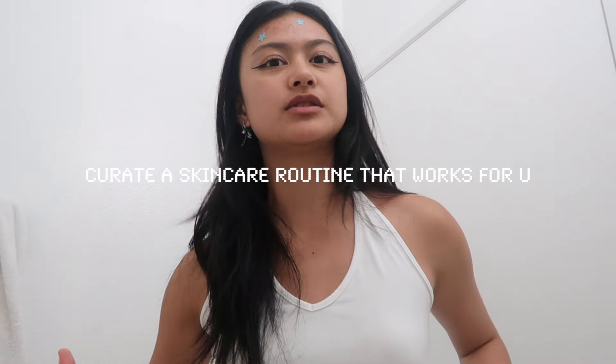This is me after working out. I just did a 10-minute ab and a 10-minute butt workout, feeling very strong. We're going to be doing some nighttime skincare. I've been trying to really get this routine in, especially since I feel like I'm definitely breaking out on my forehead again. We are going to be basically curating the skincare routine that is best for us. This is what I do for a little self-care night.